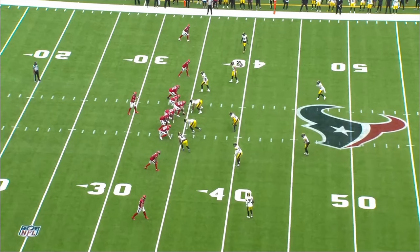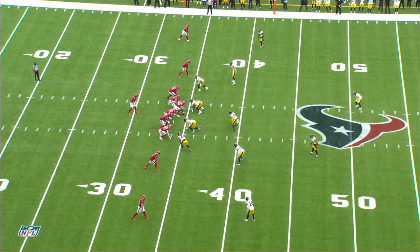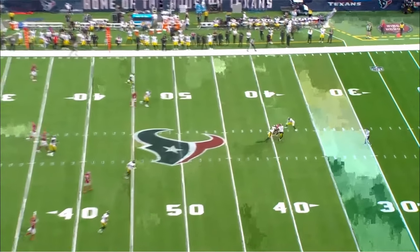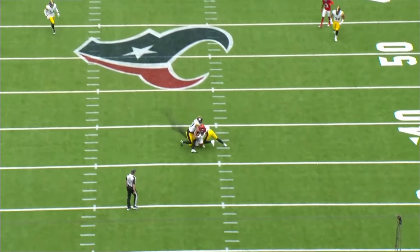Next play, Texans are in empty. C.J. Stroud does a great job recognizing cover two pre-snap — corners down in the flat, and this backer has to run with Schultz on a seam or it's going to be wide open. That's exactly what happens. Outside of Schultz, you can come back to either hook as checkdowns. Watch the anticipation on the seam throw — right when Schultz gets even with the linebacker, C.J.'s already letting go of the ball. Puts it right on his face mask. Wide open in the middle of the field. Can't put that ball any more perfect.